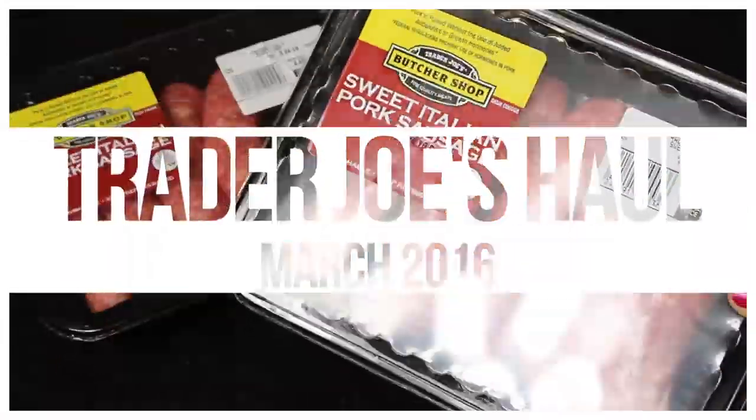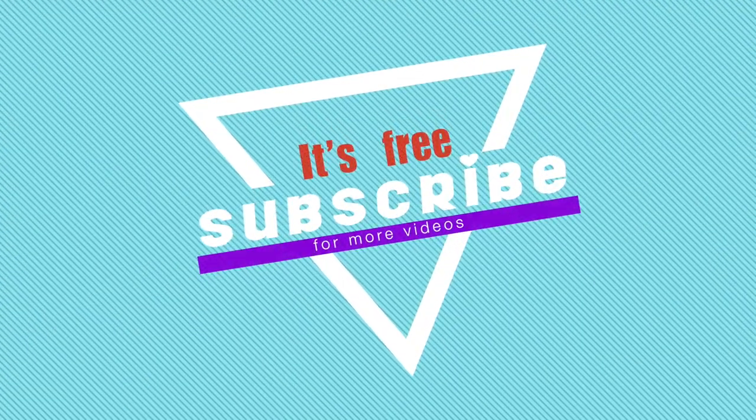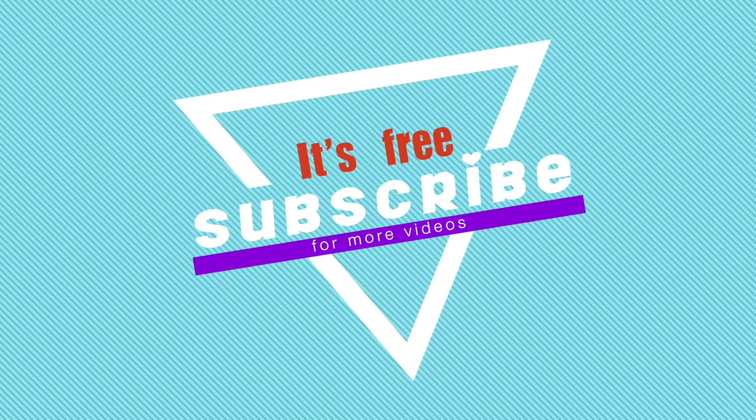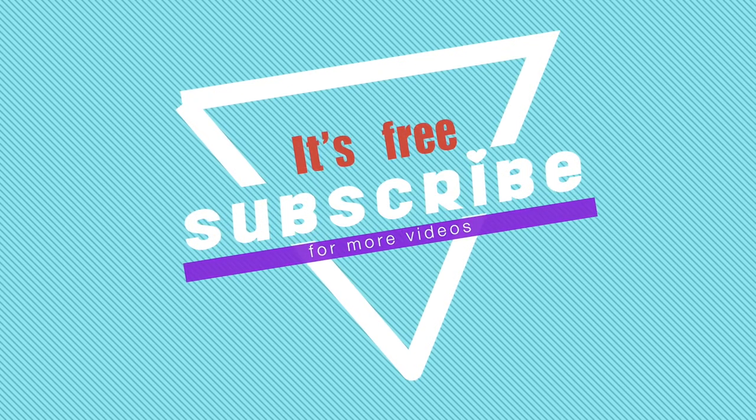Hey guys, welcome back to the channel! Today I have a Trader Joe's haul for you. If you haven't subscribed to my channel, don't forget to do so — it's free. We would love for you to join our little YouTube family. If you're watching again, thank you so much for coming back.